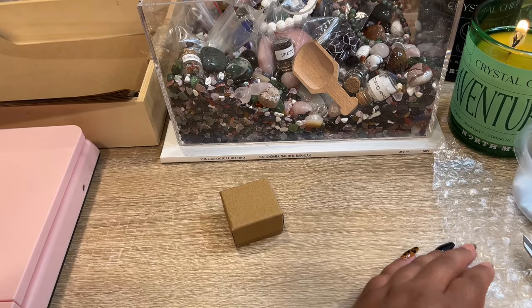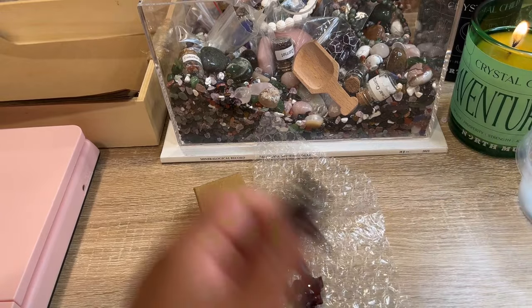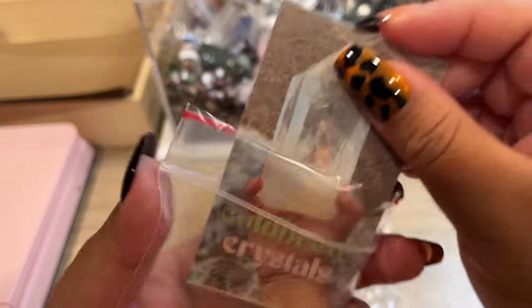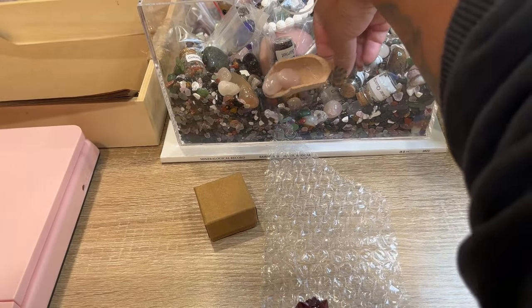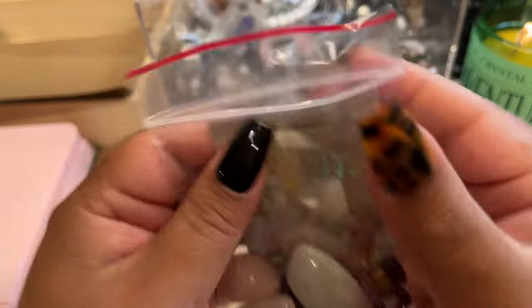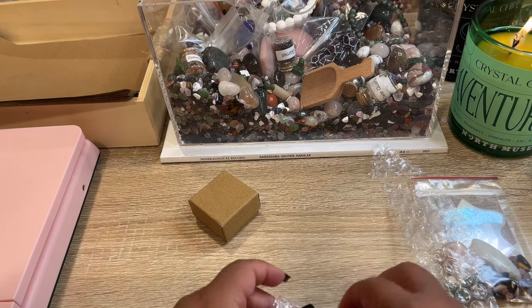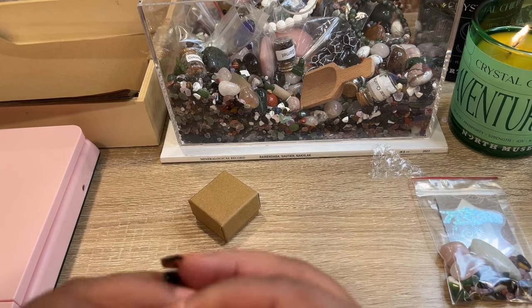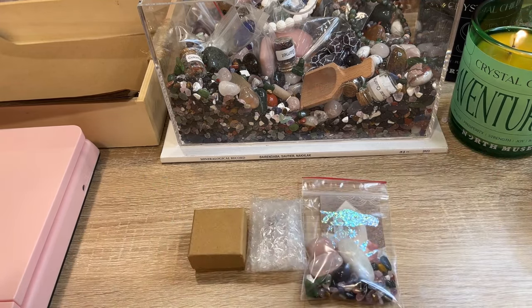We'll get her a scoop and pack up the little Thunder Bay amethyst. We lost that rose quartz tumble — we'll grab those. There is her scoop and her pieces all bubble wrapped. We'll get this in a box and shipped out.